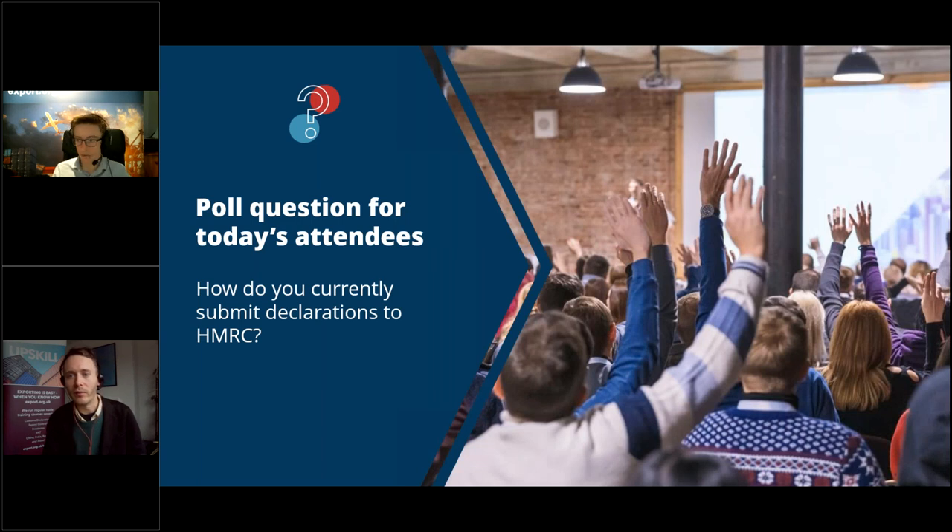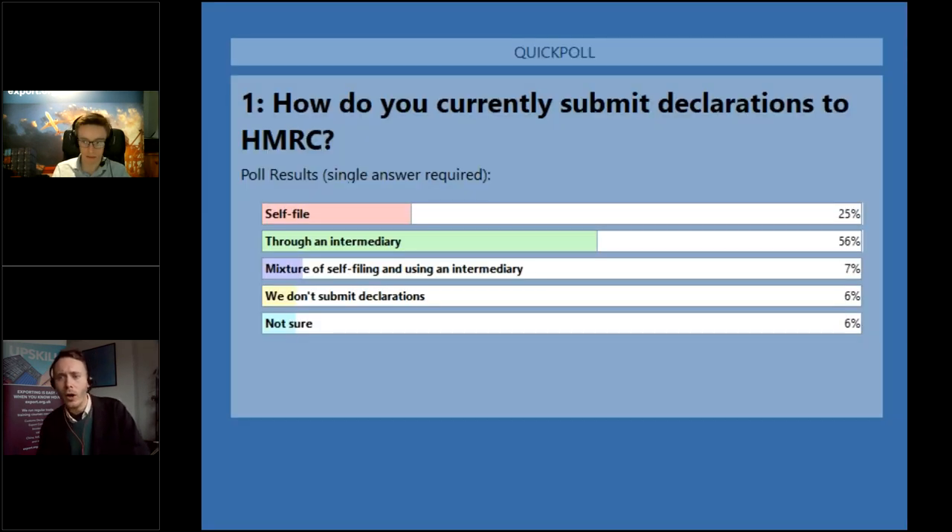Thank you everyone for responding. So over half of you use an intermediary, and 7% use an intermediary and self-file. A quarter of you just self-file, and only a few either don't submit declarations or are not sure. Matt, any surprises there with that response?